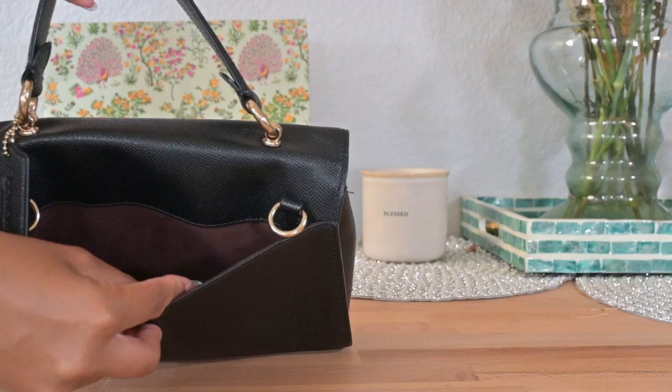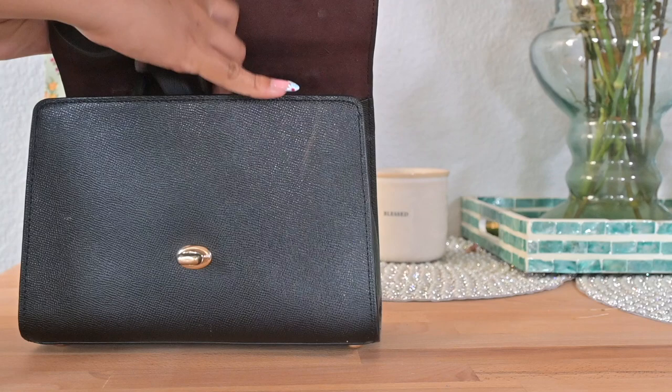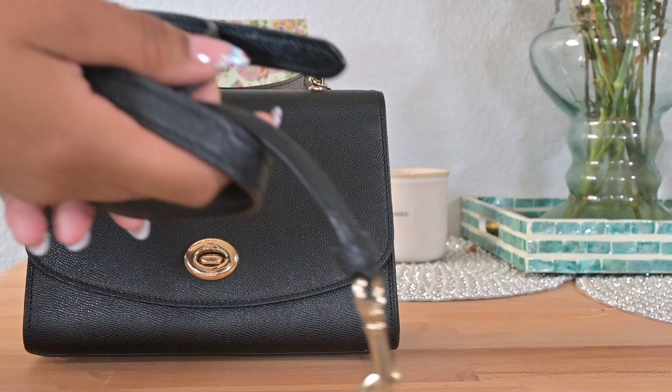Moving on to Coach — both of these were gifted to me by my mother. I believe this black bag is one of the oldest in my collection; I got it in 2016. I don't wear either this bag or the matching clutch too often, but I keep it because it's a great work bag. Watching this video back I realized the bag is a little dirty, so I apologize for that.